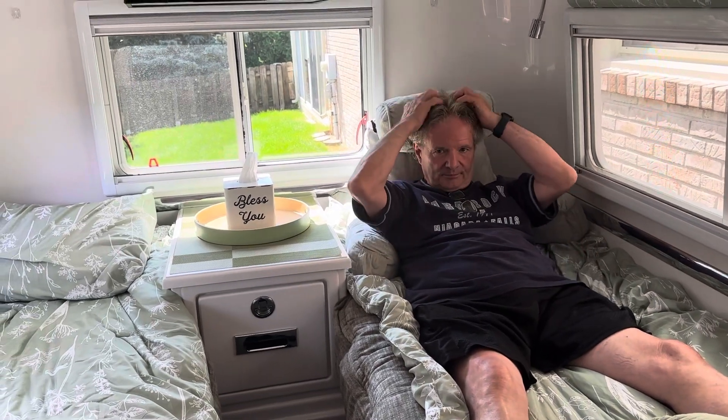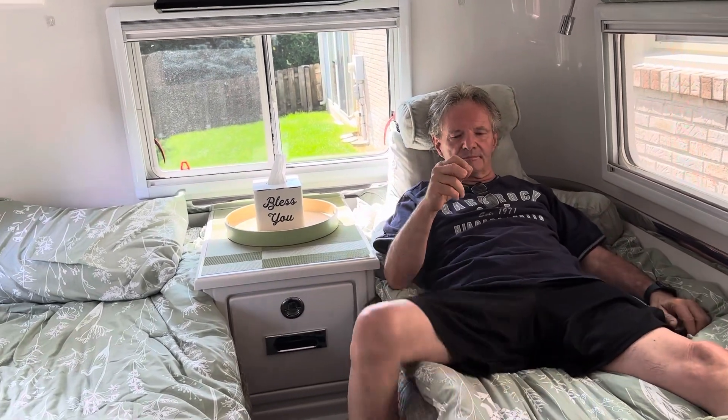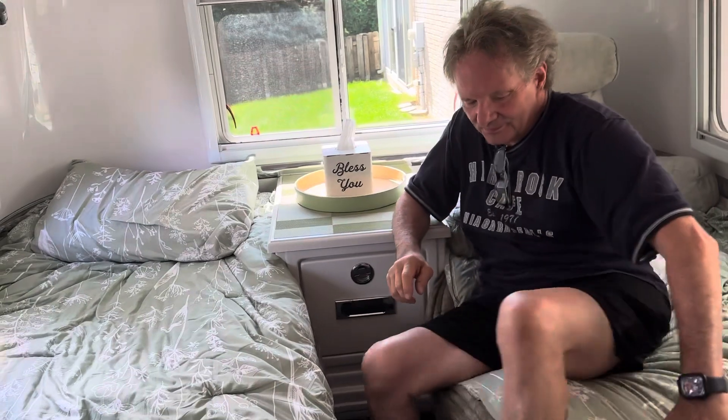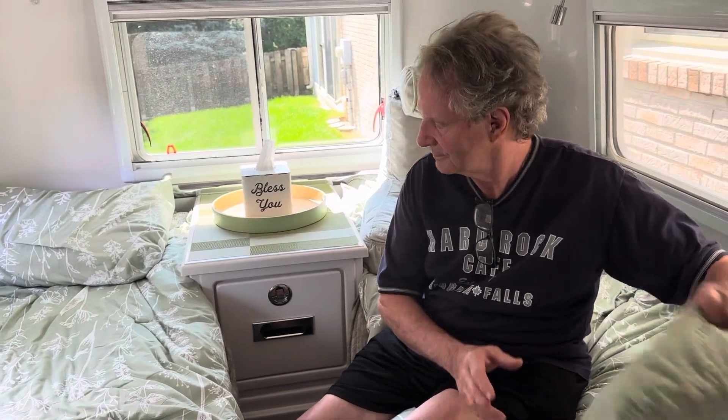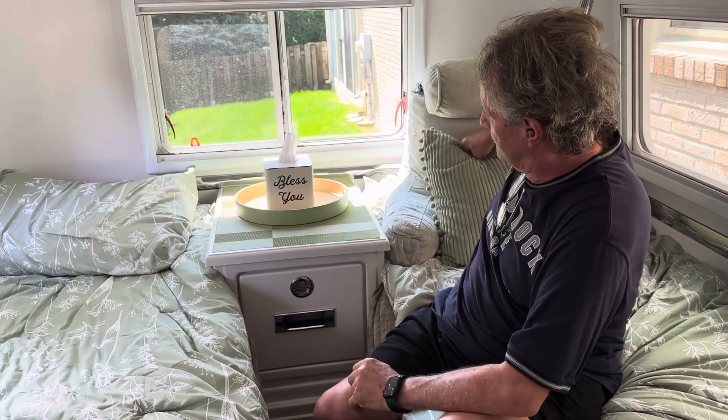Now I will say, when they come, they come compressed — like vacuum sealed. So it comes really smushed. You've got to give it a couple of days for it to poof out. I thought they had a little bit of an odor. It tells you to put them in the dryer, but I just let them air out outside for a little bit, and that was fine — the odor dissipated.